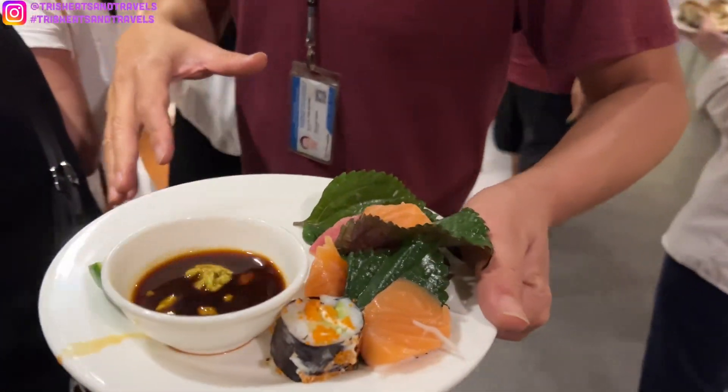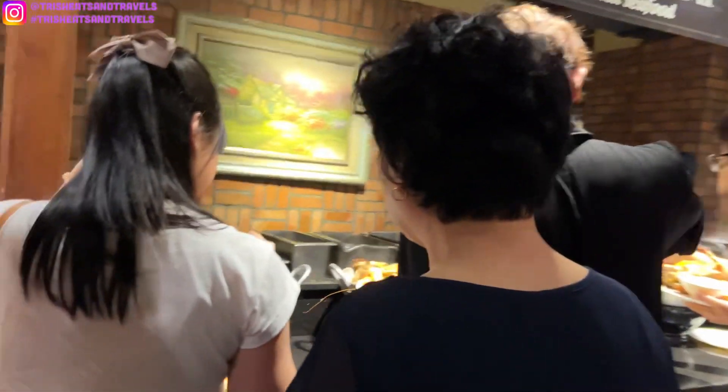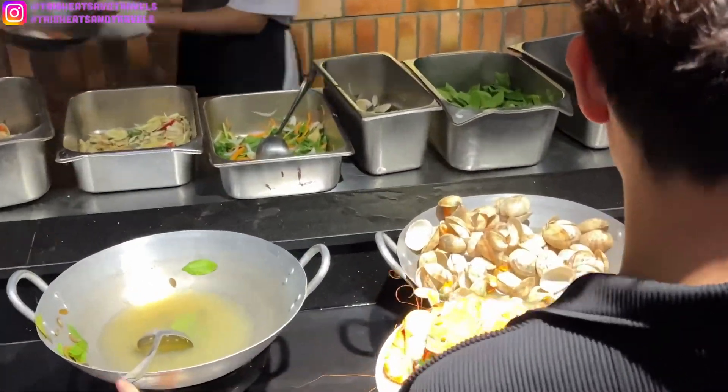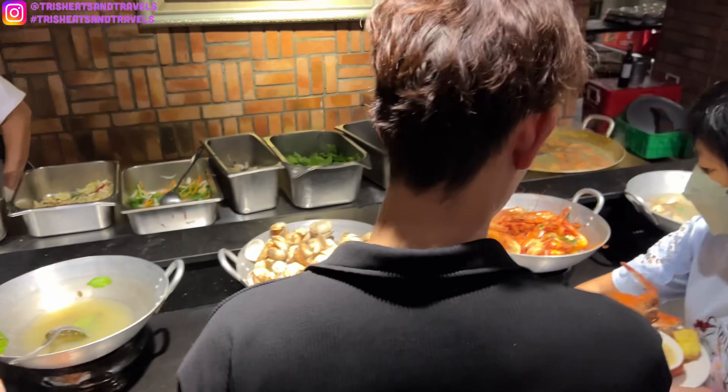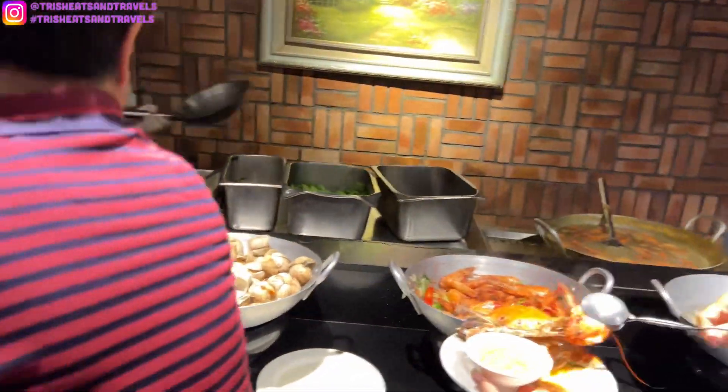Here's our tour guide. There's so many food here. Oh, sashimi. Oh, they got some shrimp.